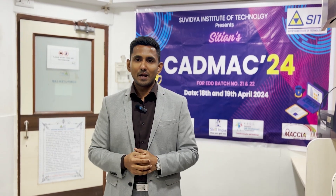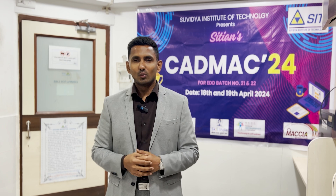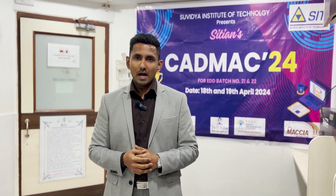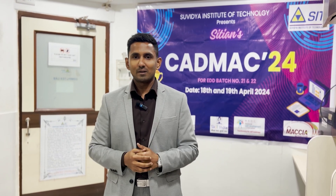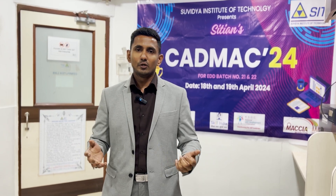And that concludes CADMAC24 — what a fantastic competition filled with excitement and memories. If you enjoyed the video, do let us know in the comment section and support us by liking this video. Don't forget to subscribe to our channel. If you want to know more about the training programs offered by SIT, feel free to contact us. Thank you, and see you again.